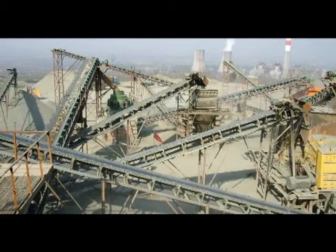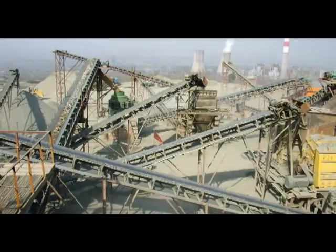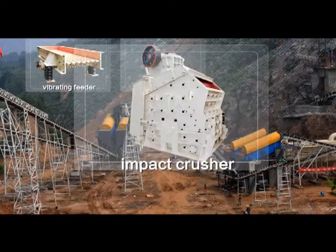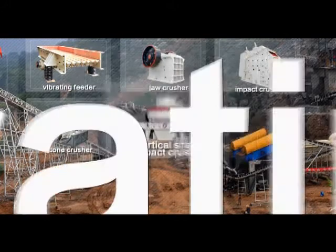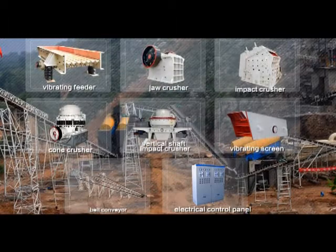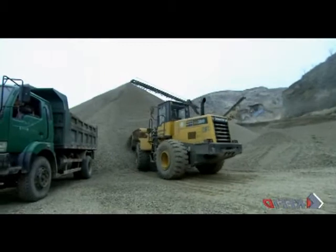The aggregate crushing and screening plant generally consists of the vibrating feeder, jaw crusher, impact crusher, cone crusher, vertical shaft impact crusher, vibrating screen, belt conveyor, and electrical control panel.